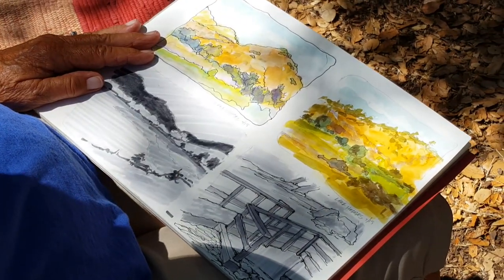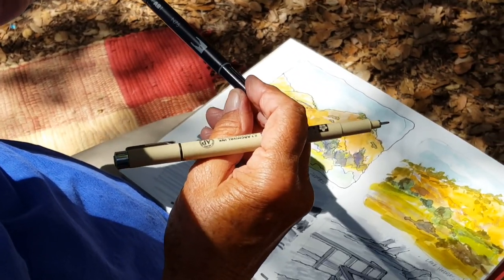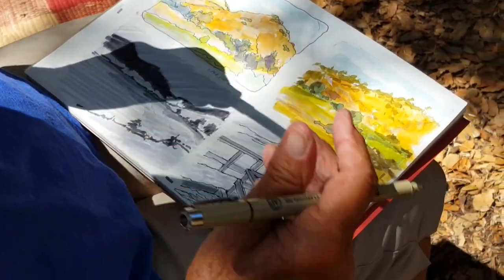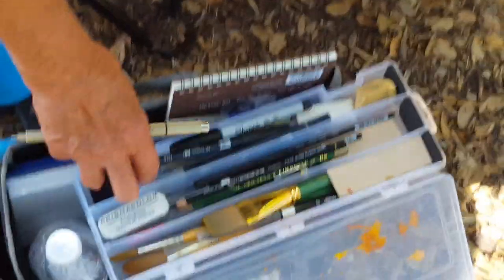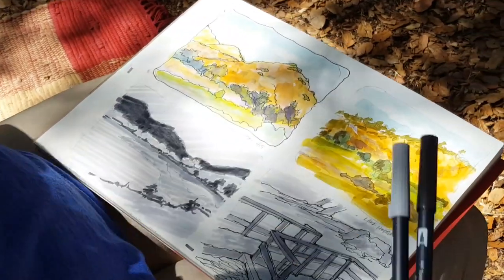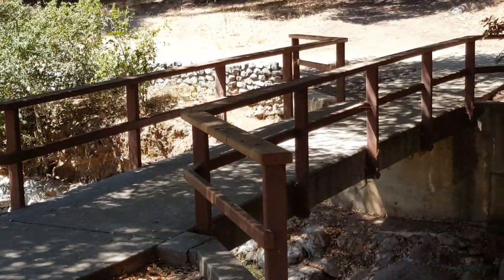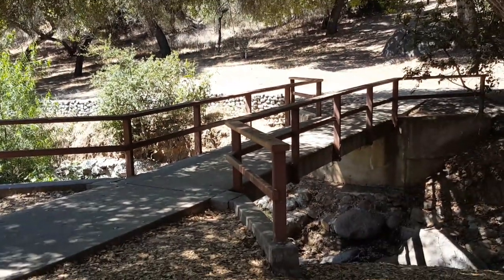And they're water soluble, right? Yeah, I think they are. They're kind of fun to use. You can get them in all colors and all different grays. I only have like three different grays here, but you can get them in all different things. They're kind of fun to use. You can kind of quickly put in areas.